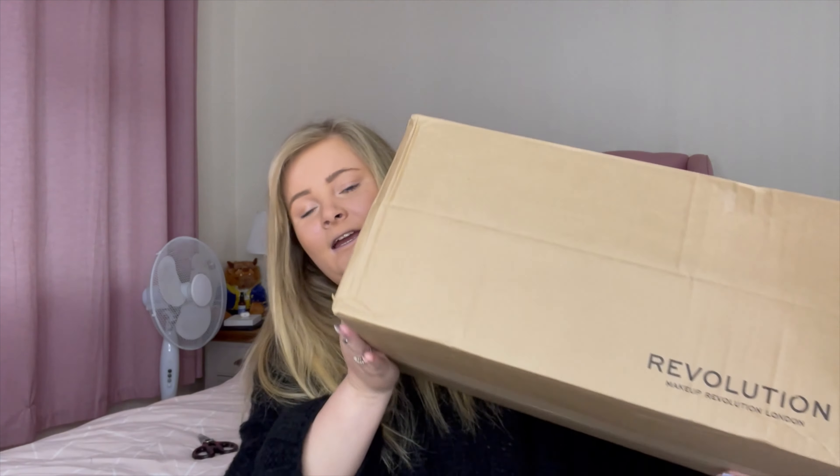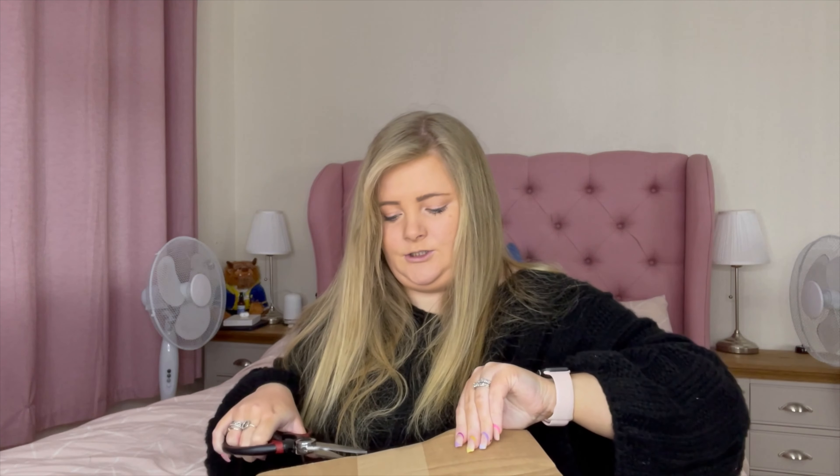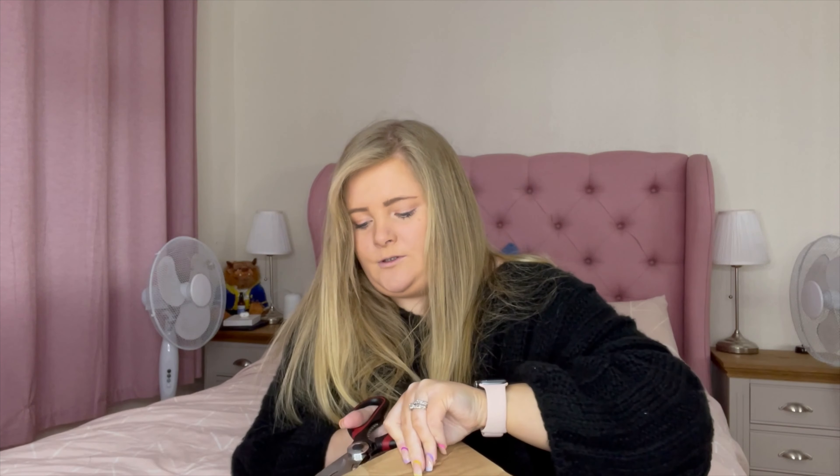Everything in this box I bought with my own money — nothing's gifted, nothing like that. I've got this massive box from Revolution and I'm so excited to open it. I've actually got my scissors today so I'm quite organized for a change. There's only one product that isn't part of the Influencer Overnight range. I didn't actually know they did a whole range until I saw Saffron Barker mention it on her stories, and I was like, that is a bit of me. I think this is to help anyone that's wanting to become an influencer or anyone on socials.